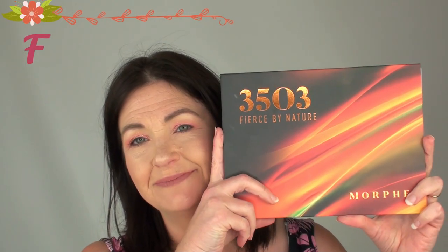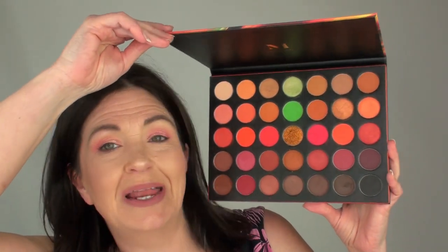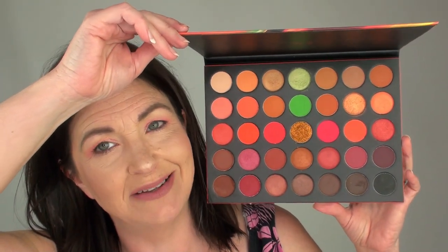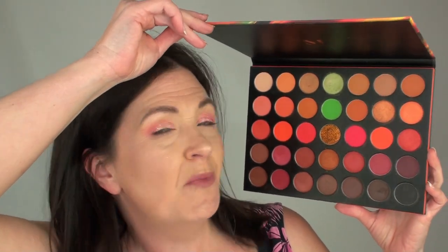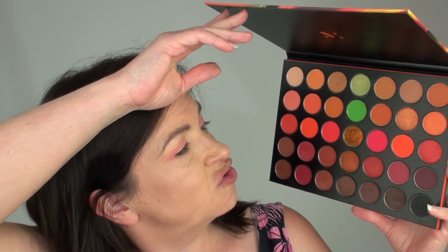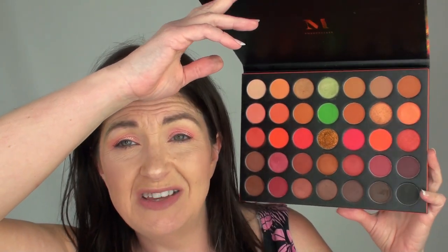We have a Morphe palette and this is 3503 — Fierce by Nature. Everything's dropping on the floor! So this is the Fierce by Nature palette and as you can see I have used this rather a lot. I think it is absolutely gorgeous. I love the reds, I love the pop of green there as well, and I love the glitter. It's probably my most used Morphe palette. You can get a good neutral look, a great smoky eye, or a nice bold colouring out of it. So my F is Fierce by Nature by Morphe.